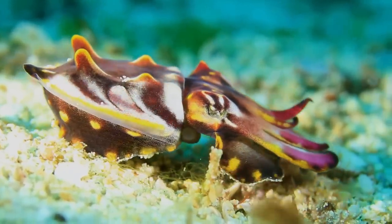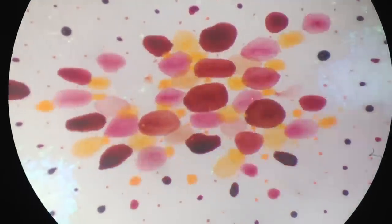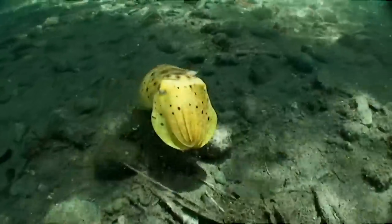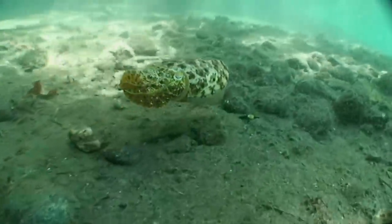Most cephalopods can change colors. They have these color-changing cells in their skin that change size, and they're controlled by muscles, so they can change size and expose more color instantly. So they can put on huge light shows and pulse colors across their skin and change color in an instant. It's really kind of shockingly amazing.